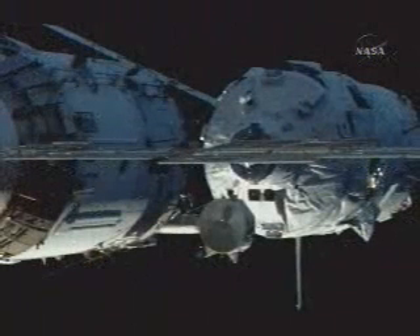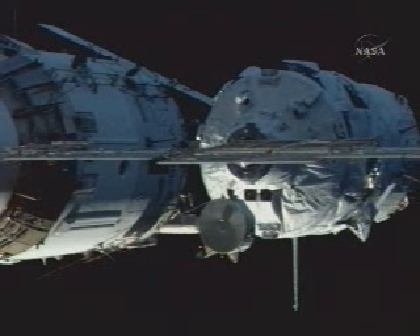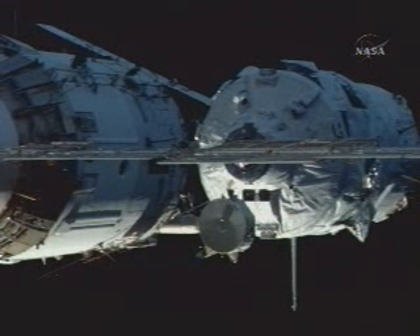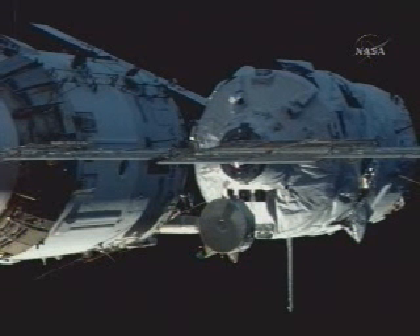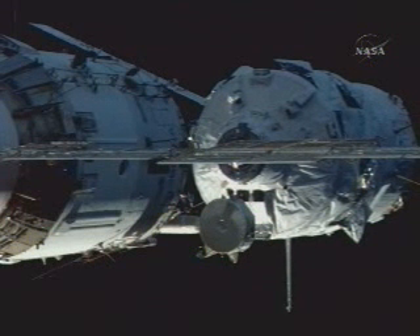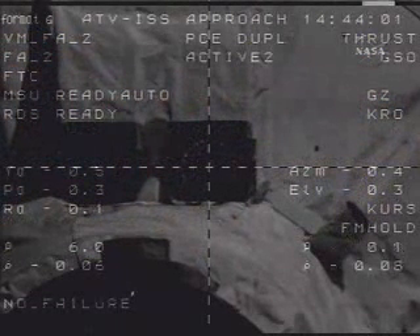The range is about 6 meters. The motion parameters are normal. The rate is 0.06. The systems are nominal. Copy.